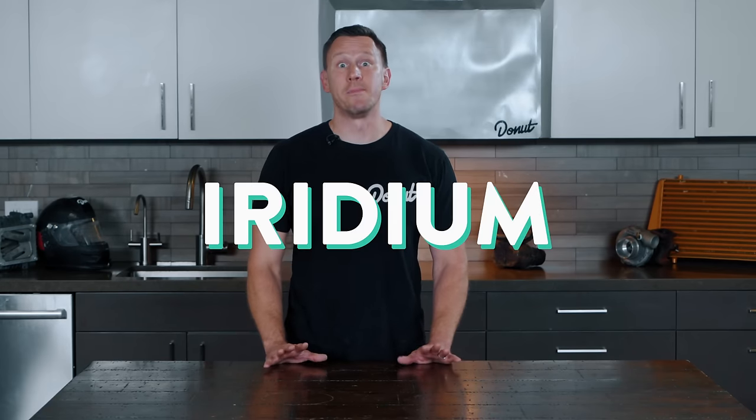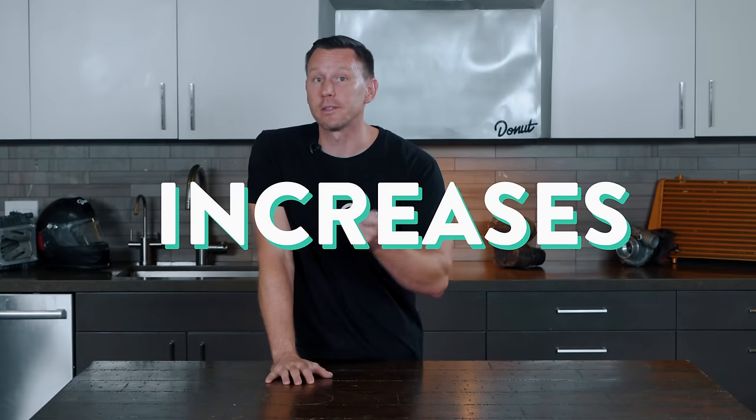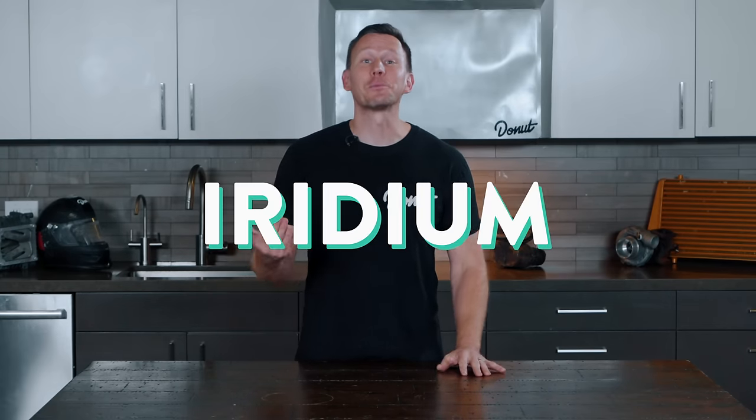Iridium is harder than platinum, and in most cases iridium spark plugs last about 25% longer than comparable platinum spark plugs. Because iridium is costly, manufacturers reduce the diameter of the center electrode to as little as 0.4 millimeters. In addition to saving money, the fine wire center electrode on iridium spark plugs increases firing efficiency. Many car makers require iridium or iridium-platinum combination spark plugs for coil-on-plug or multi-coil ignition systems. If your owner's manual specifies iridium spark plugs, don't downgrade — they're not going to perform as well.